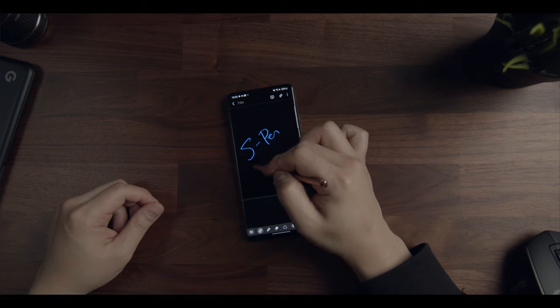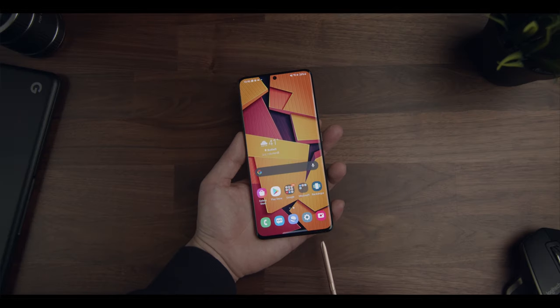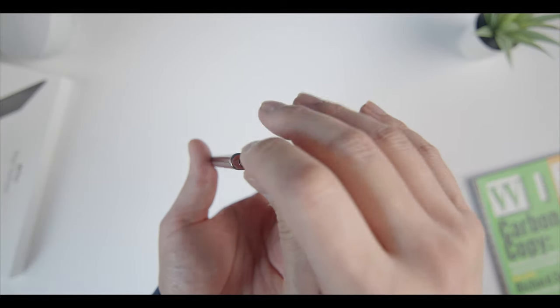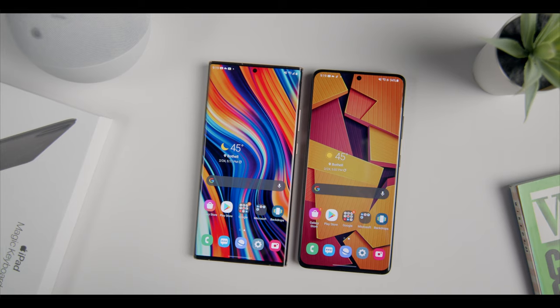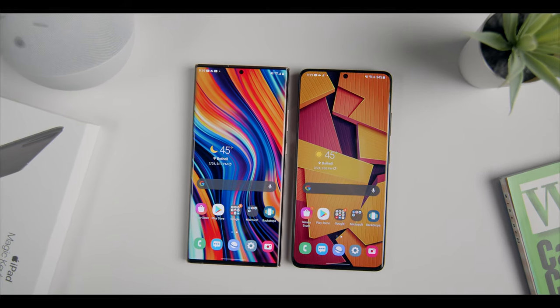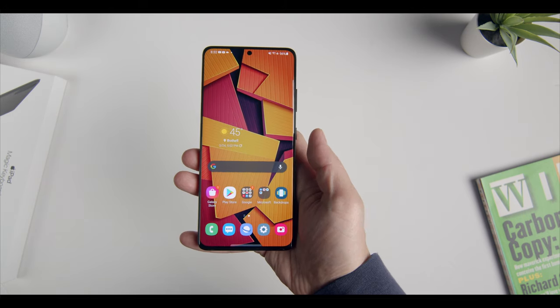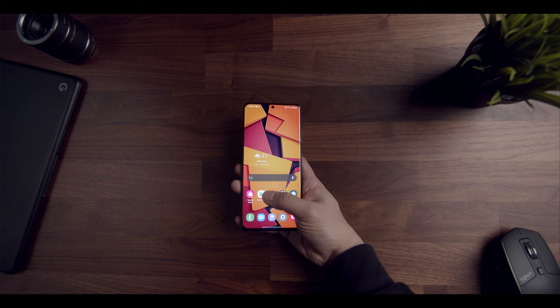Interestingly, the new S21 Ultra does have S Pen support, which at one point was exclusive to the Note lineup. This is great for power users who leverage the stylus in their day-to-day workflow, but the S21 Ultra doesn't come with one in the box, and there's no integrated way to store it. The Note 20 Ultra comes with its signature S Pen and has a very nice slot at the bottom to store and charge it, which is altogether a far superior hardware integration. And although both have embedded in-display fingerprint readers, the one on the S21 Ultra has been modified to make the sensor larger and a bit faster — it's not a night-and-day difference, but it is a noticeable improvement.